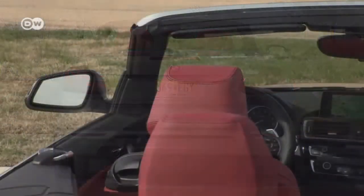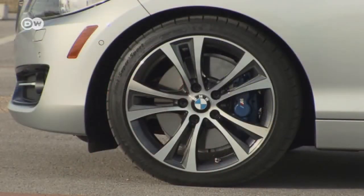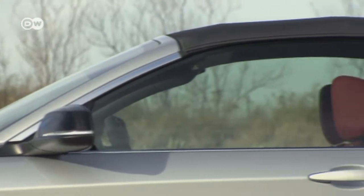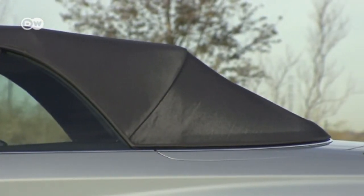Roll bars are hidden inside the headrests and back, and a new construction material has gone into the car's retractable roof. Paloma says BMW was able to reduce ambient noise by five to seven decibels by adding insulation. The soft top can be opened and closed in just 20 seconds at speeds up to 50 kilometers an hour.